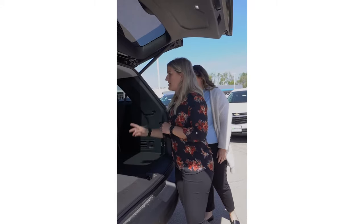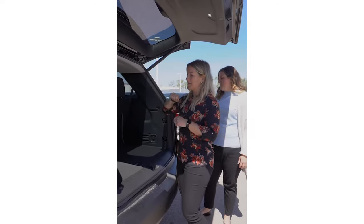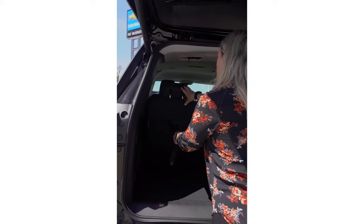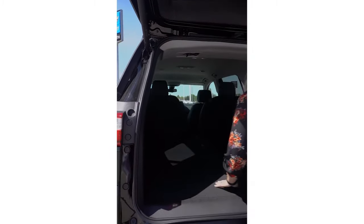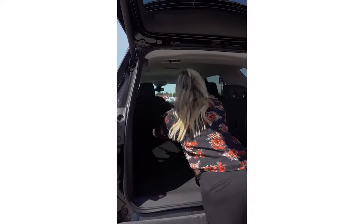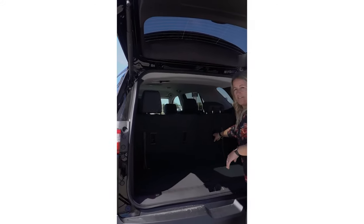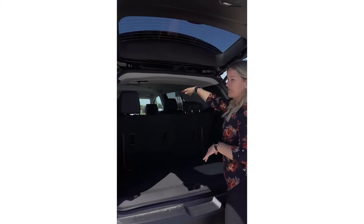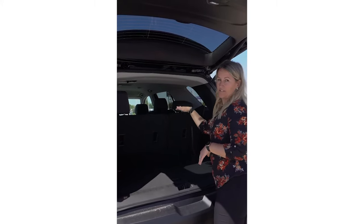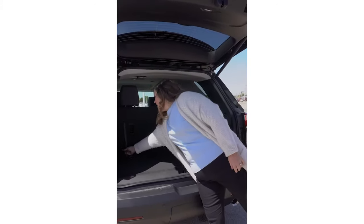The third row — I'm always curious to see how easily it goes down and comes back up. It looks pretty simple: you just pull the cord, the headrest automatically drops so it fits, and then it goes straight down. Not bad. You can tether three car seats in the back row and clip two in the captain's chairs, so technically you could fit five car seats inside a Traverse.